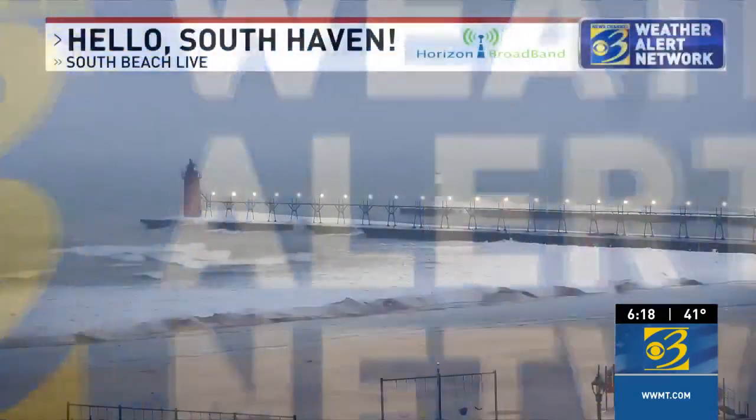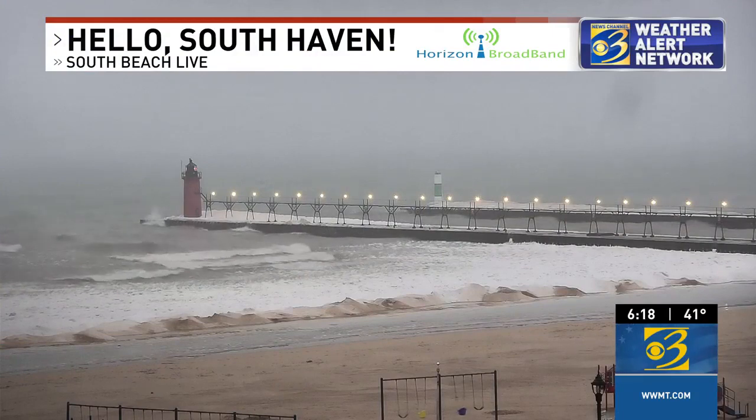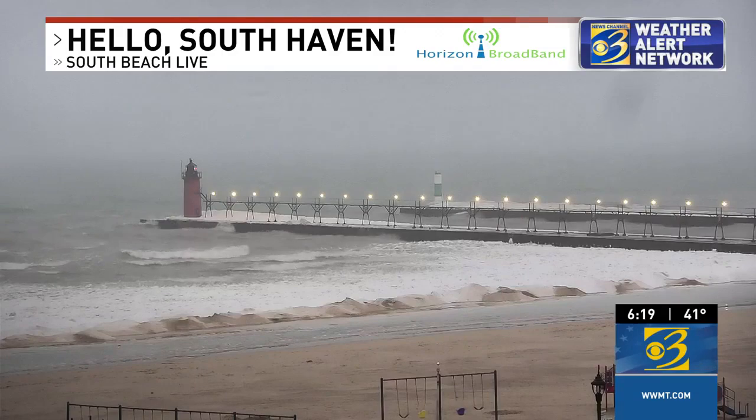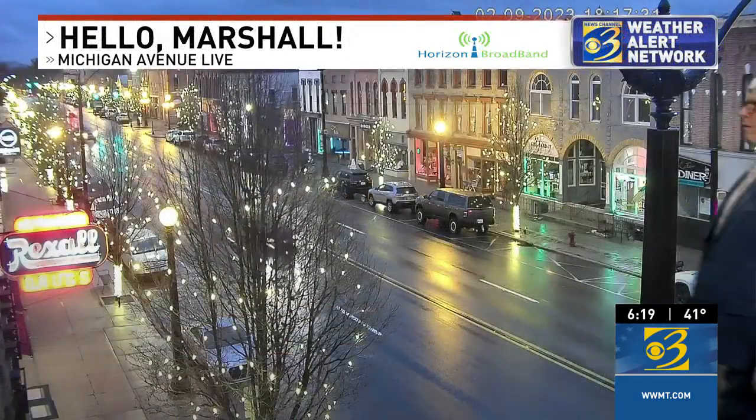It's been a windy, wet day across West Michigan. We say hello to South Beach Live. You can even see a little fog forming out there right now, and also how the wind is whipping up the waves. That ice continues to melt because it's a warmer wind that's been blowing through today.